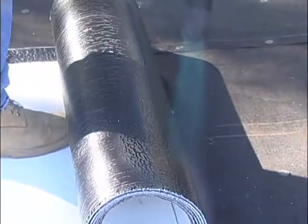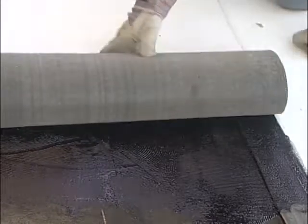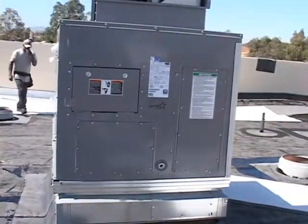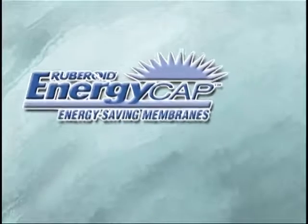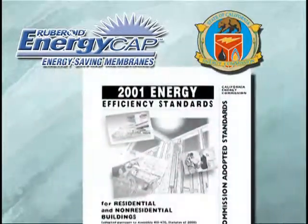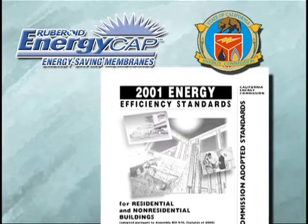EnergyCap is the name for a series of modified and built-up roofing membranes that help reduce the heat buildup on your roof. They can keep buildings cooler and reduce the workload on your A.C. units, helping them last longer and perform better. EnergyCap membranes meet the most stringent building codes, like California Title 24, which mandates energy-efficient building design in an effort to reduce energy use.